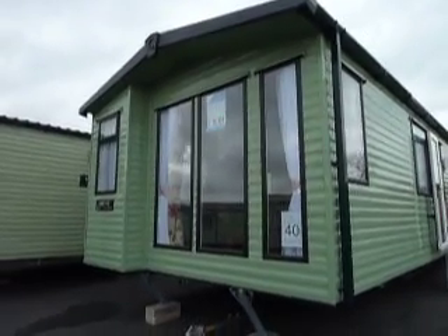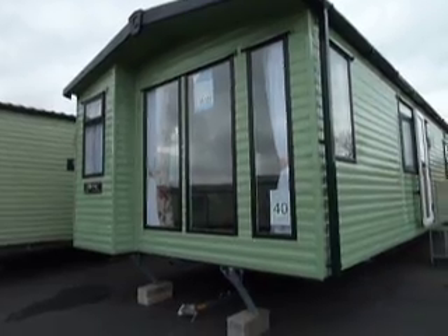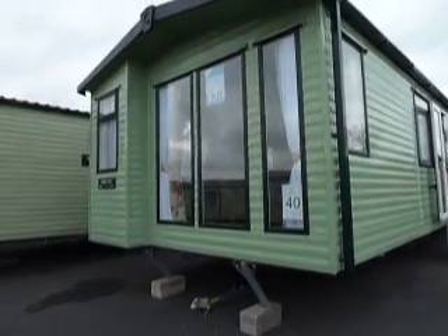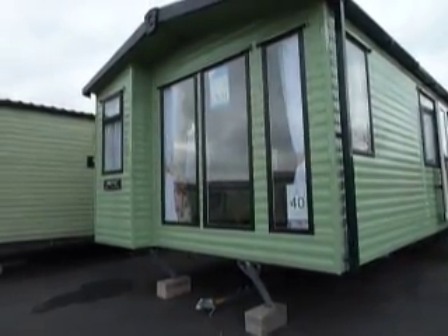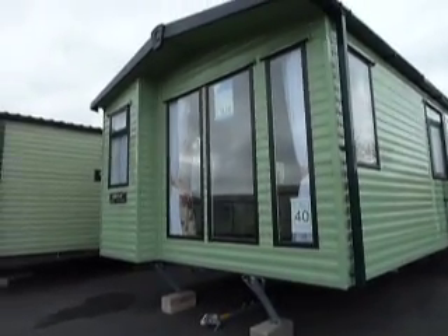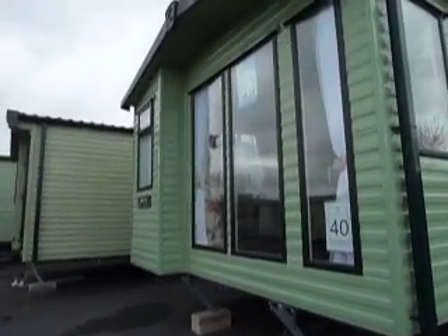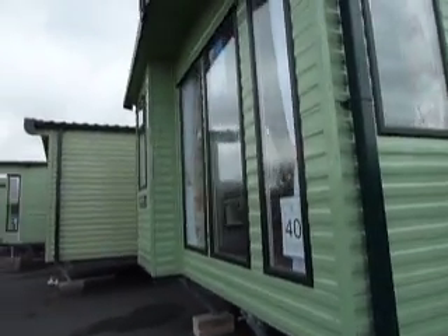Hello, my name's Dawn and I'm here to show you around the Carnaby Finesse 2014, 36 foot by 12 foot, a two-bedroom holiday home retailing at £35,322. That's the Carnaby Finesse here at Salop Leisure.